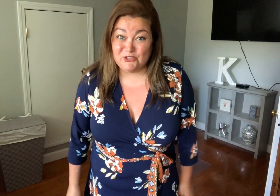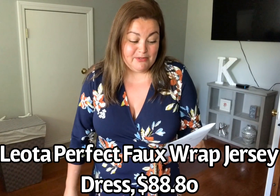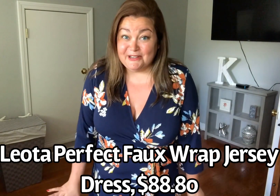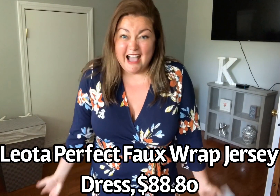But I'm not sending the dress back — this is staying with me. Isn't it so pretty? I've got another dress to show you and another pair of shoes. Okay, I'm in huge trouble with this trunk. This is a pretty dress too. This is by the brand Leota. It's the perfect faux wrap jersey dress. They're calling the color Santa Barbara Floral. The price is $88.80.